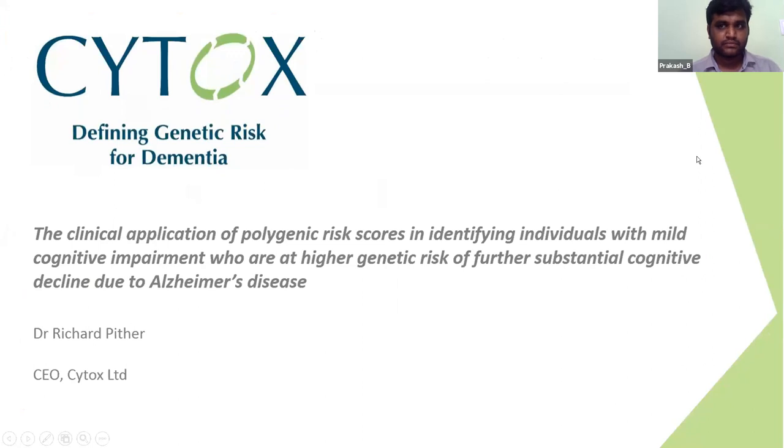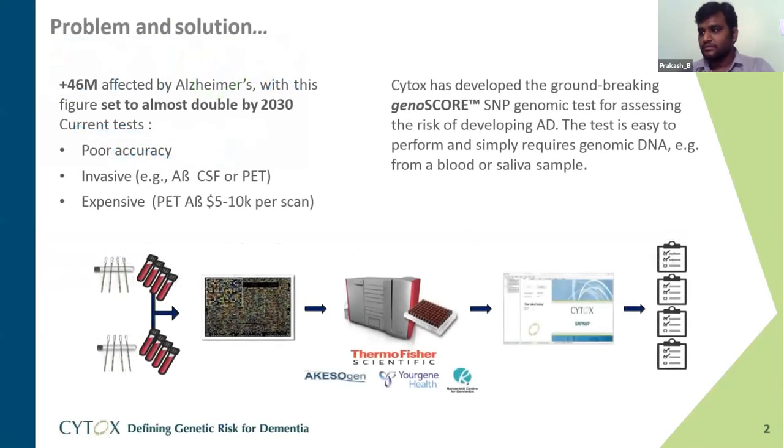Individuals with mild cognitive impairment are at the highest risk of further cognitive decline due to Alzheimer's disease. Currently 46 million people worldwide are affected by Alzheimer's disease, and this figure is set to double by the end of this decade. We are plagued with problems associated with the poor accuracy and invasive nature and high cost of existing tests — not least CSF testing and PET imaging.